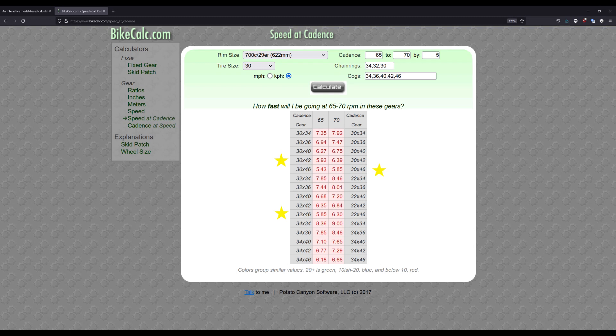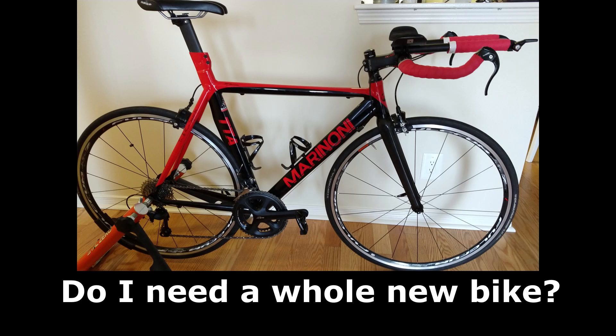From this, you can see what changes in drivetrain you should consider. Is your result a surprise? Unless you live in Florida, you probably found the gearing you need is lower than what you have. You might look over at your bike and wonder how you can get that gearing without swapping out every piece of drivetrain for something new. Navigating compatibility can seem challenging at first.